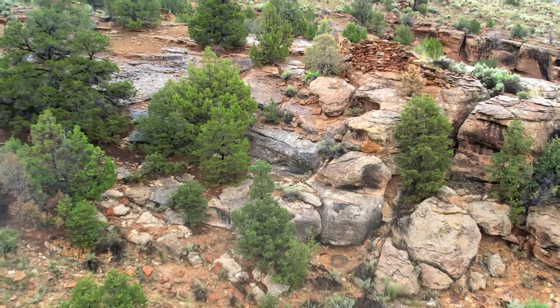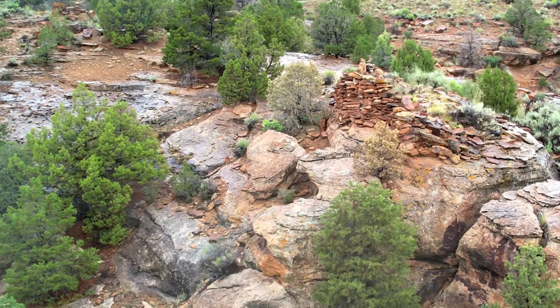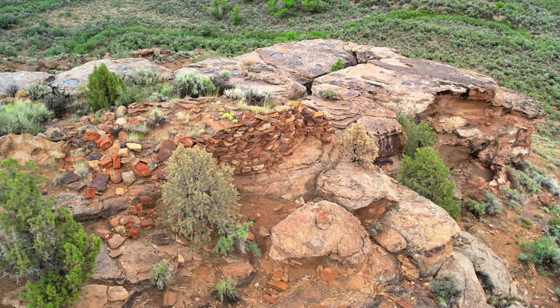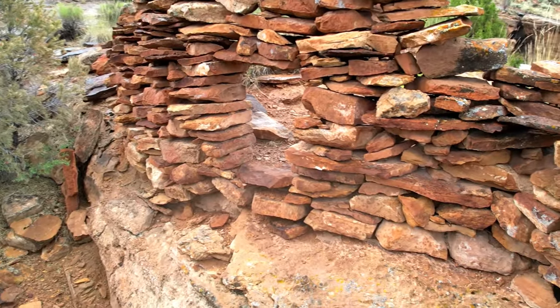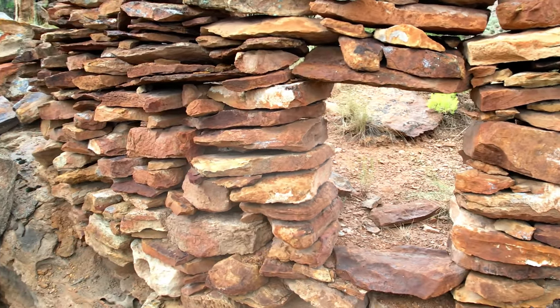Next up was the thing that made me drive all the way out here in the first place. I'm sure you can imagine my shock when I first saw this — it was such an amazing thing to see. Even though it's not in the best shape, it is quite rare to see stacked rock ruins like this with the entrance door still intact. Obviously, this would have originally been a larger structure. It is still amazing to see.